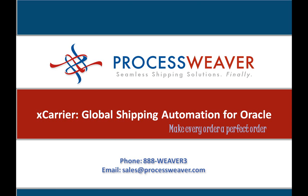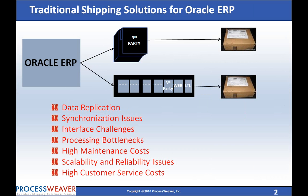Traditionally, Oracle customers are able to ship a package using third-party black-box systems, carrier-provided software solutions, or internally developed solutions.